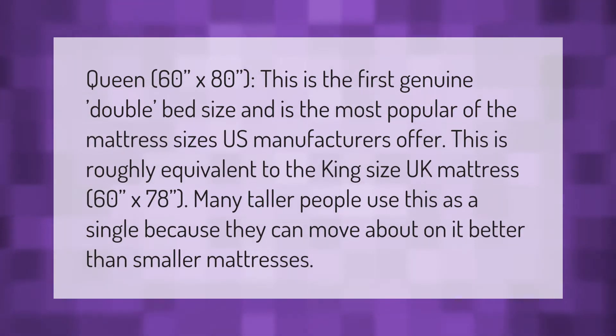At 60 inches by 80 inches, this is the first genuine double bed size and the most popular of the mattress sizes U.S. manufacturers offer. It is roughly equivalent to the king size UK mattress at 60 inches by 78 inches. Many taller people use this as a single because they can move about on it better than on smaller mattresses.